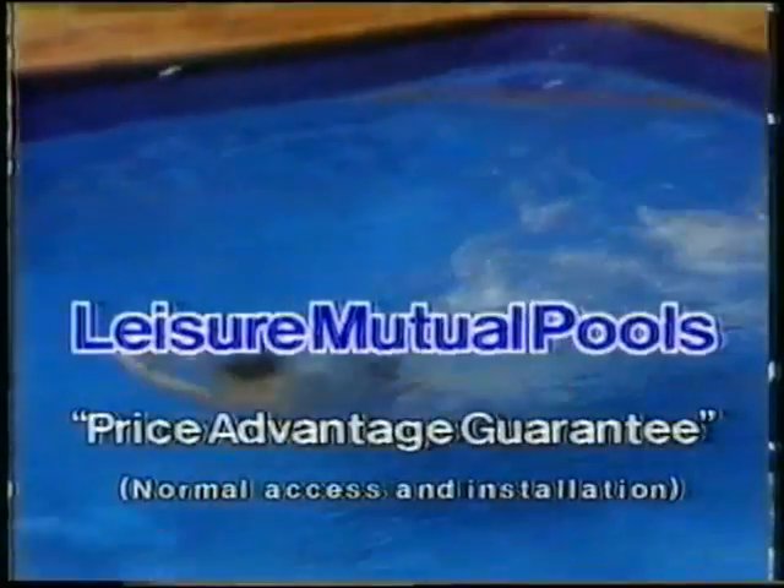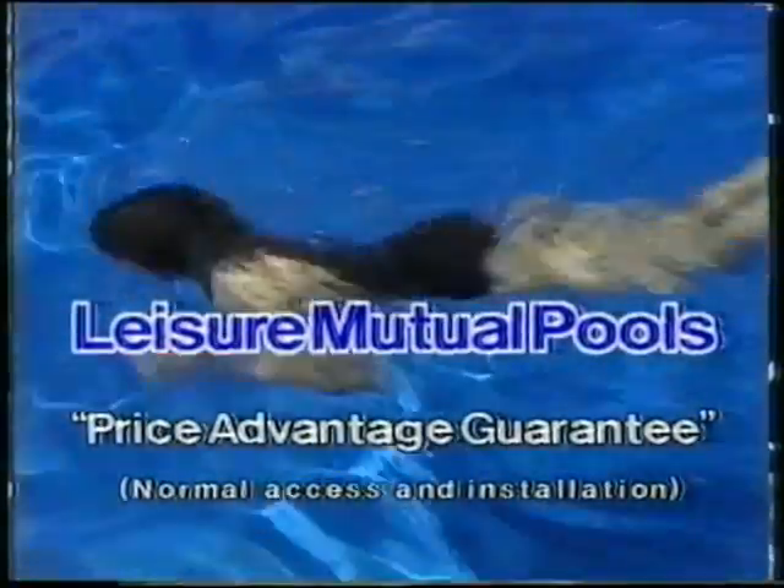Before you sign with another company, call now and ask about Leisure Mutual's Price Advantage Guarantee Plan. It's designed to save you money.